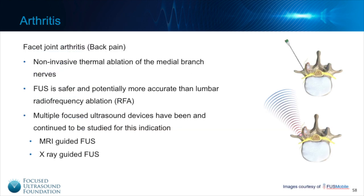Back pain secondary to facet joint arthritis is an indication that is very close to mainstream adoption of focused ultrasound as a therapy. This type of arthritis is due to inflammation from wear and tear over time on the facet joints in the lower back from bending and twisting. In order to alleviate the pain, focused ultrasound is used to thermally ablate the medial branch nerve that sends pain signals from this joint back to the brain. Once this nerve is thermally ablated, patients will no longer sense pain from these inflamed joints.